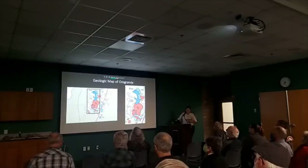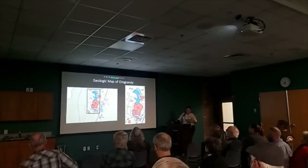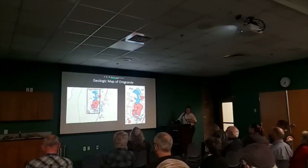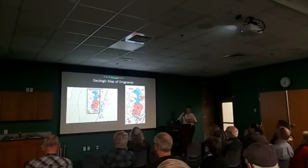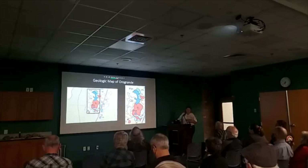The Oro Grande mining district is located in the Jarilla Mountains, a small range in the Tularosa Basin of mostly upper Paleozoic limestone, sandstone, and shale intruded and domed by tertiary igneous intrusions. Ore deposits in Oro Grande, except for turquoise, occur as late-stage veins and limestone replacement deposits and skarns associated with the intrusion of the tertiary monzonite/quartz monzonite stock complex.